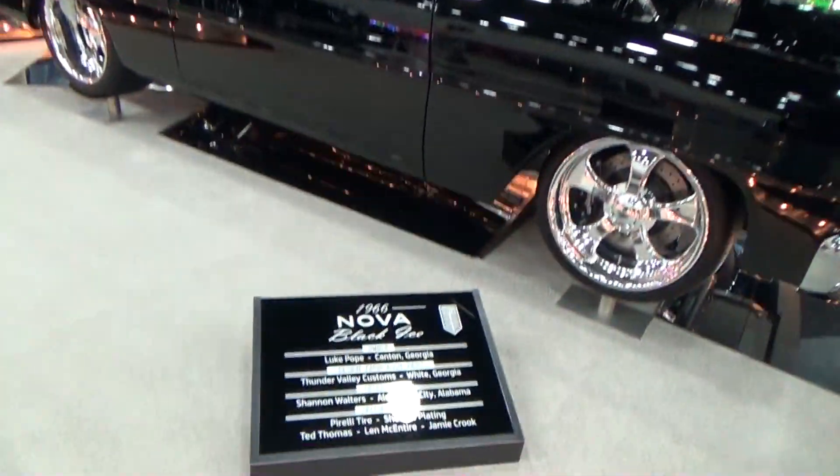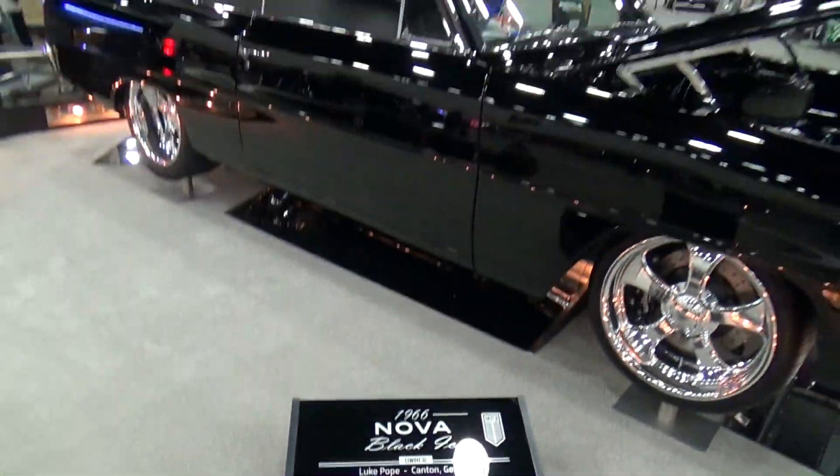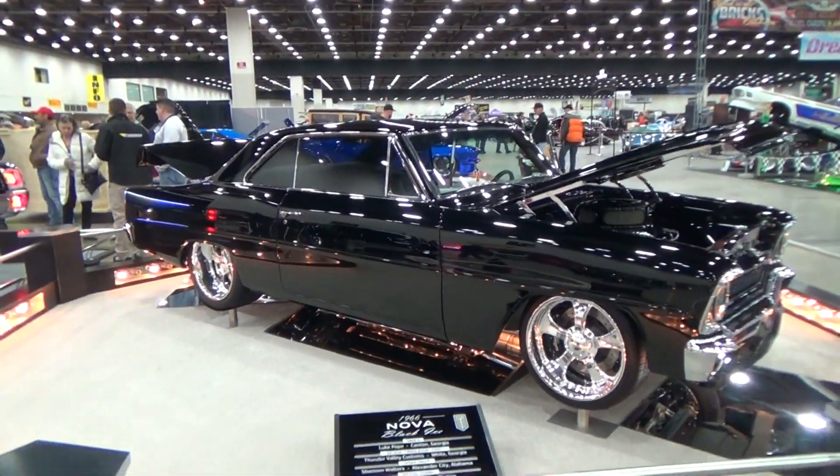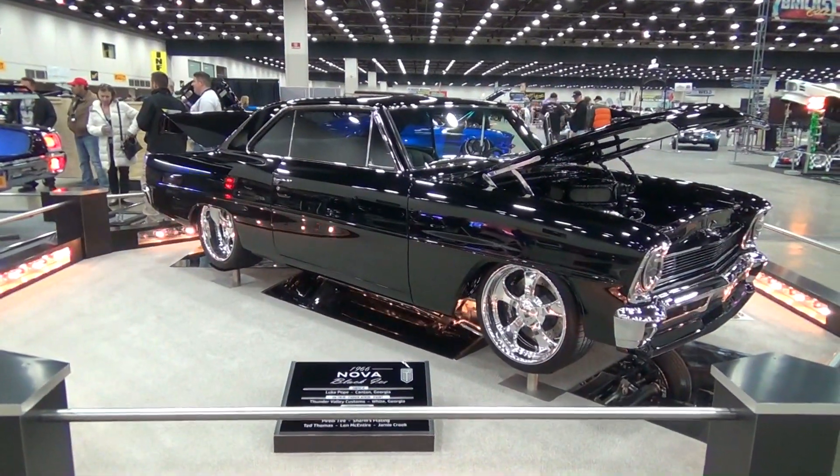There you go, folks — that is a nice car. 66 Nova, Autorama 2015. Hope you all have enjoyed it, see ya!